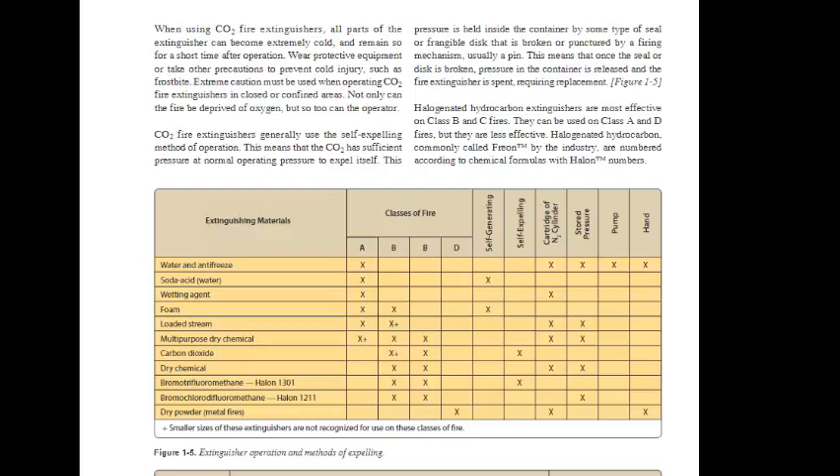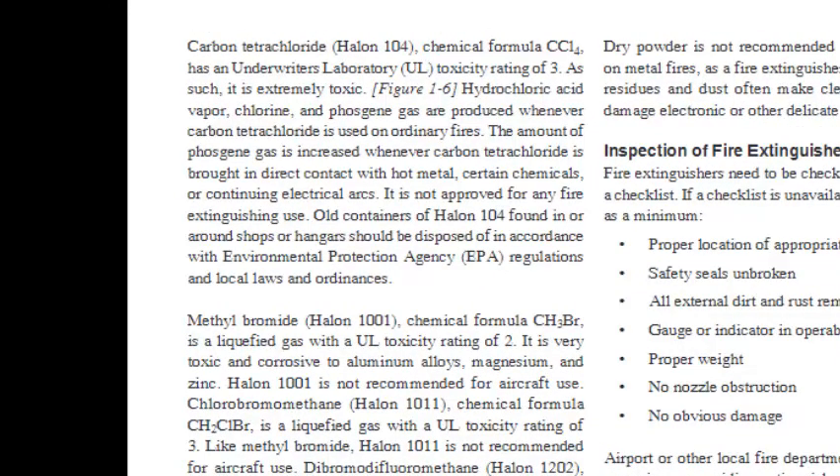Halogenated hydrocarbon extinguishers are most effective on Class B and C fires; they can be used on Class A and D fires but are less effective. These are most commonly called freon and are numbered according to chemical formulas with halon numbers. Carbon tetrachloride (halon-104, formula CCl4) has a UL toxicity rating of 3 and is extremely toxic. Hydrochloric acid vapor, chlorine, and phosgene gas are produced whenever carbon tetrachloride is used on ordinary fires, and the amount of phosgene gas increases when it contacts hot metal, certain chemicals, or continuing electrical arcs. It is not approved for any fire extinguishing use. Old containers of halon-104 should be disposed of in accordance with EPA regulations and local laws.